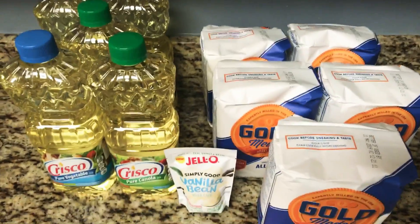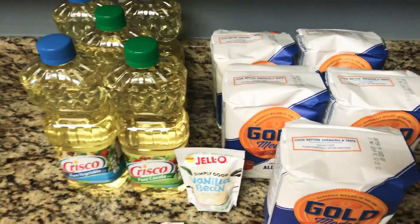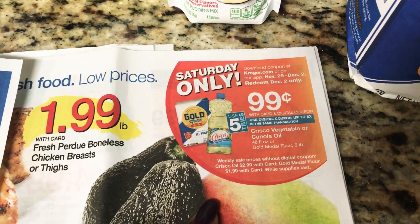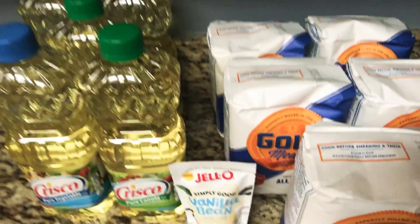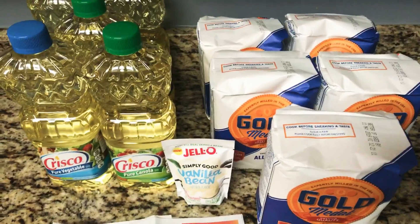You want to hurry up and get out there, and if your store does not have it, go ahead and get your rain checks. It doesn't say here that you're not allowed to get rain checks, so go ahead and get your rain checks and then you can go back to the store and get it later.